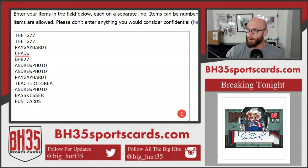Alright, here we go — mini filler for Panini, 10-box case number 4. Participants: TG times 2, Ray, Chad W, DHB, Andrew Photo times 2, Ray again, teacher, Andrew Photo for a third, Basskisser, and fun cards.